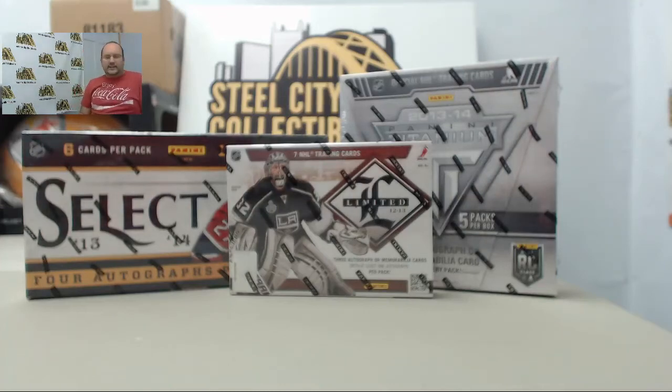Welcome back to the break room. Up next is our three-box random division hockey mixer featuring Panini Select, Panini Limited, and Panini Titanium. Thanks for joining us here in the break room and thanks to the four participants.